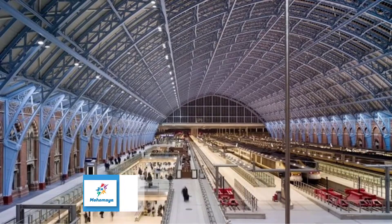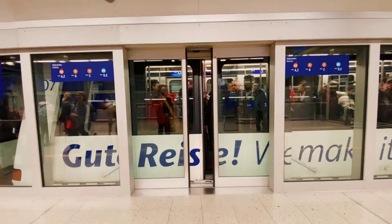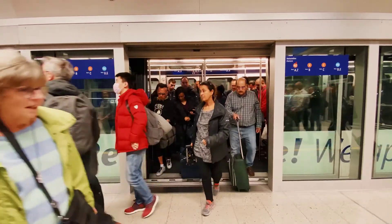St Pancras International Station, London, UK. St Pancras International Station's immense halls greet people arriving in London from all over the UK, France, and Belgium on the Eurostar. The station took 20 years to build, and when it was completed in 1868, it was the largest enclosed space in the world.